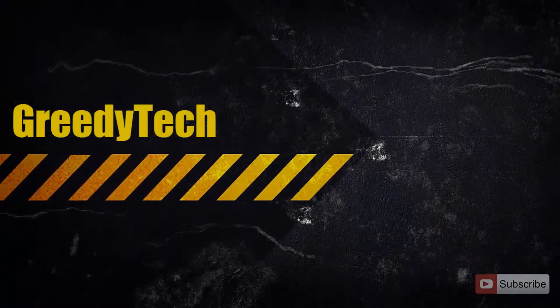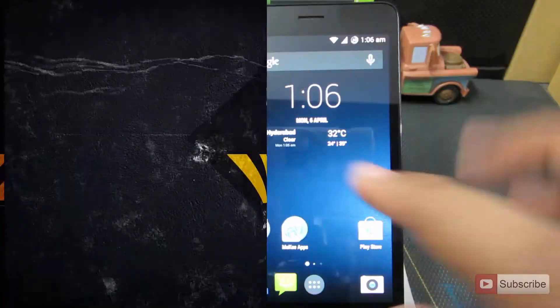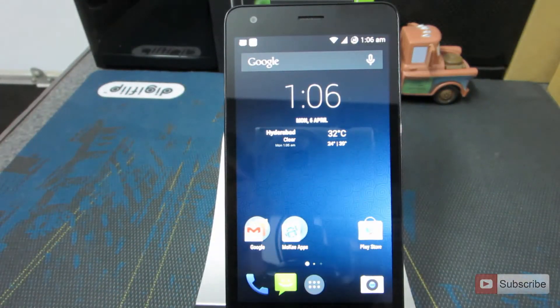Hi there guys, this is Nikhil from Greedy Tech and this is the review of Maki ROM on Redmi 2. If you want to flash this ROM, I have already made a video for that and I will leave a link for that in the description area below this video, so check that out.